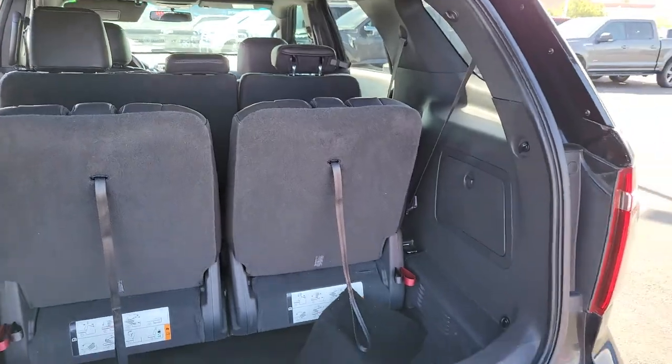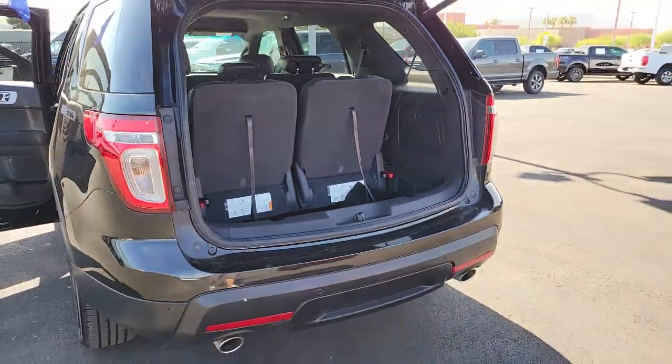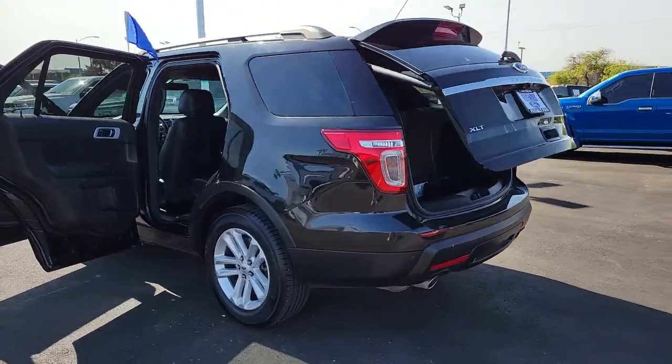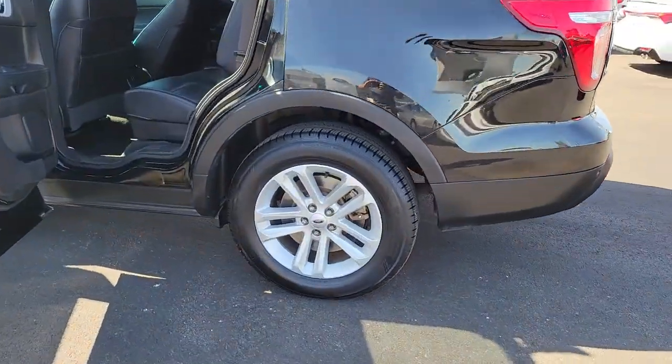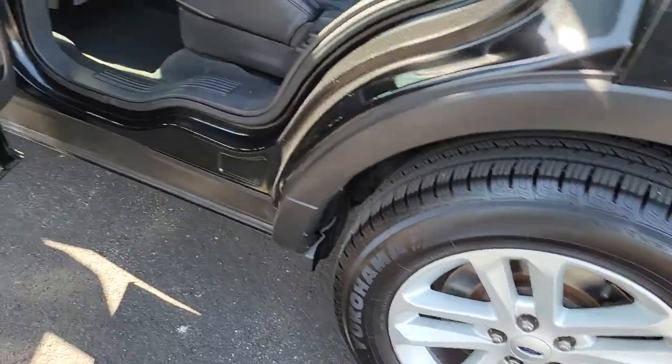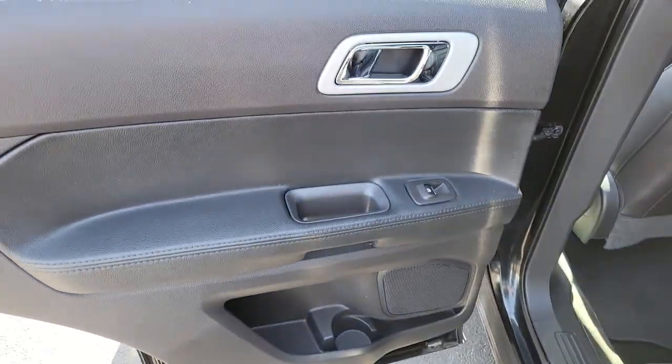The following are some of this vehicle's highlighted options: keyless entry, fog lamps, power passenger seat, power driver seat, electronic stability control, third row seat, aluminum wheels, intermittent wipers, tire pressure monitoring system, and trip computer.